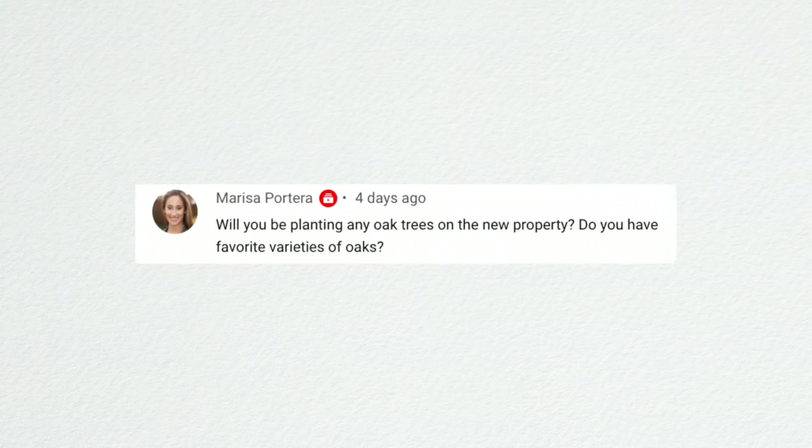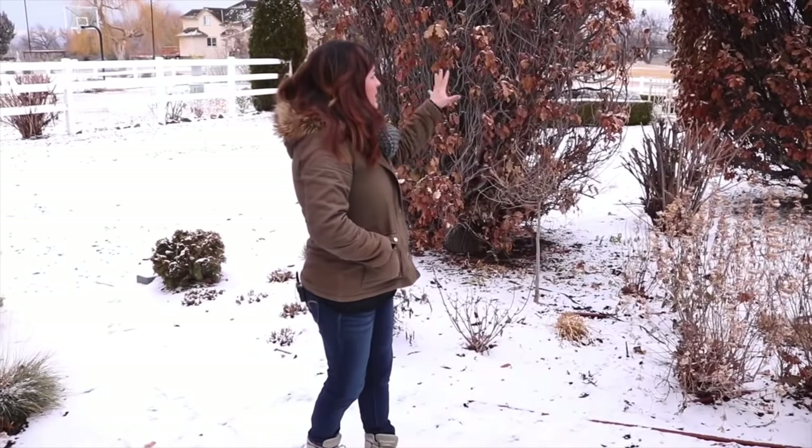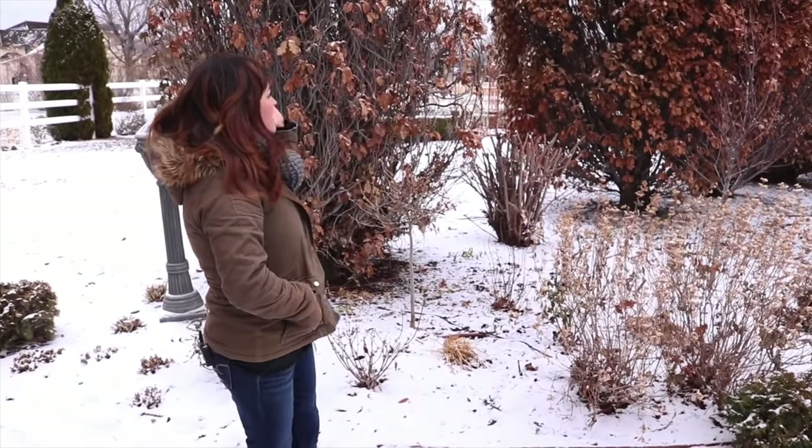Marissa asked if we'll plant Oak trees on the new property and if I have favorite varieties. I would love some Oak trees but they have to be the type that lose their leaves in the fall — I don't want any that hold onto their brown leaves through winter. Our old Oak hedge behind where the gazebo was held onto brown leaves all year, dropped them on the beautiful white snow, and gave us a new crop of fall-looking debris with every breeze. It drove me nuts. Those trees also had a virus, so I felt extra good about taking them out.